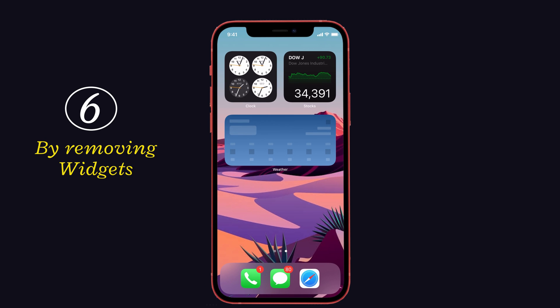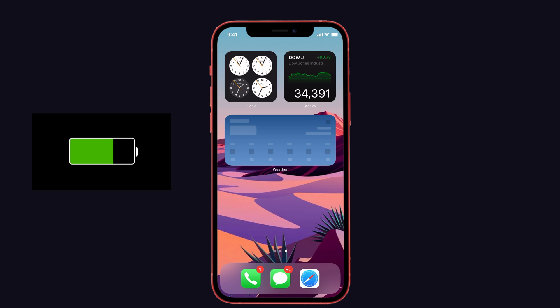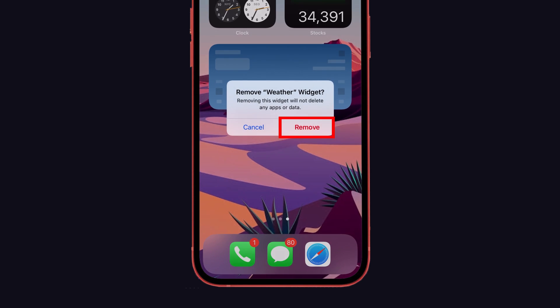Tip 6: Remove widgets. Widgets on the home screen don't heavily affect battery life, but if your battery is dying quickly, try removing secondary widgets from your home screen.